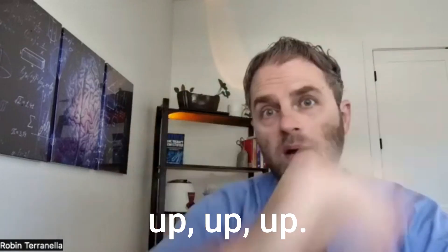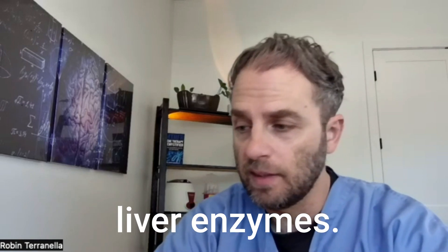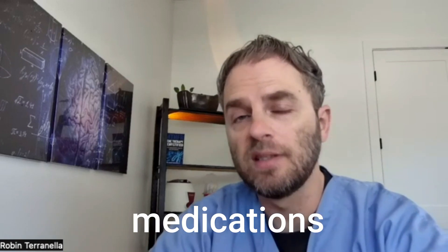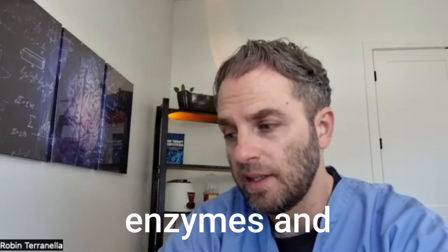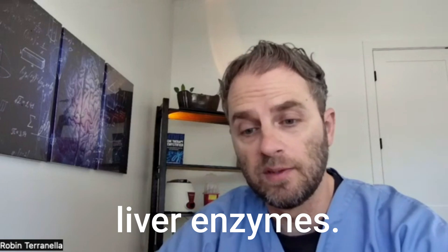Are you seeing your liver enzymes go up? Maybe you recently started a new medication and you're looking at medications that can cause high liver enzymes. My name is Dr. Taranella, and in this video we're going to look at that specific question — the most commonly used medications that cause high liver enzymes, the ones most commonly associated with elevations, and some other things to think about with medication-induced elevation in liver enzymes.